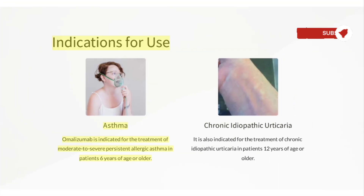Indications for use: Omalizumab is indicated for the treatment of moderate to severe persistent allergic asthma in patients 6 years of age or older. It is also indicated for the treatment of chronic idiopathic urticaria in patients 12 years of age or older.